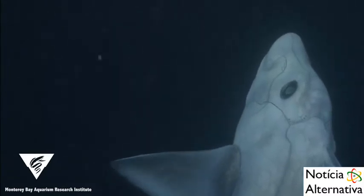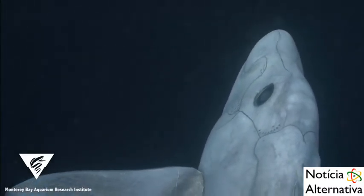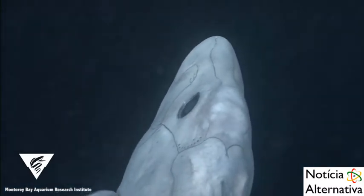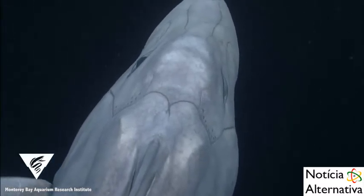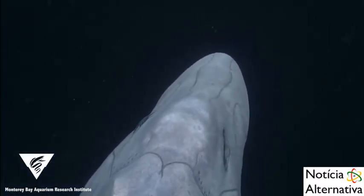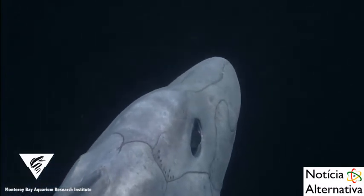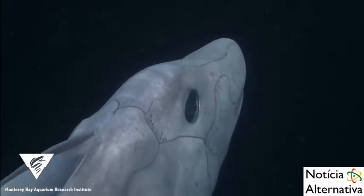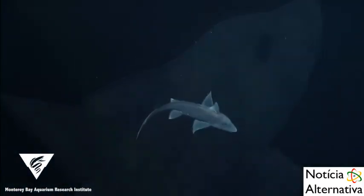We refer to these video observations as Hydrolagus CF troli. The CF translates to "compare with," indicating that these six observed specimens most closely resemble the species Hydrolagus troli. In order to confirm the identity of this animal, we need to collect specimens, analyze its physical characteristics, and conduct DNA analyses so we can compare it with other known species.